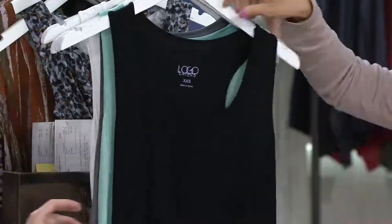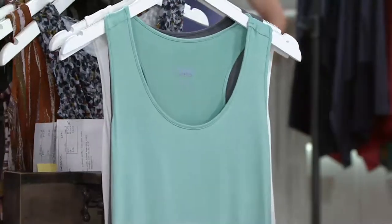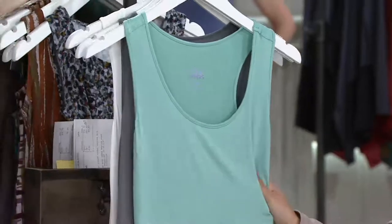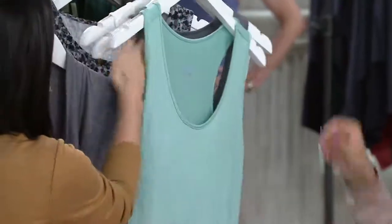It would look great also if you wanted to layer a couple of the tanks. Here's the Cozumel blue — it's a nice seafoam green. I love that with the TSV. Look at that.